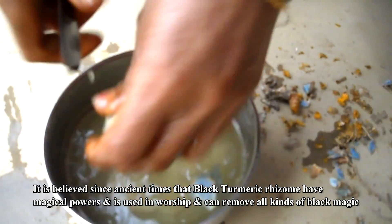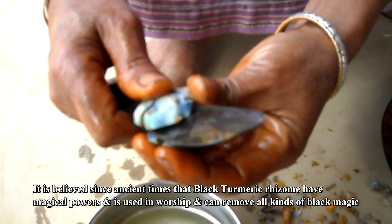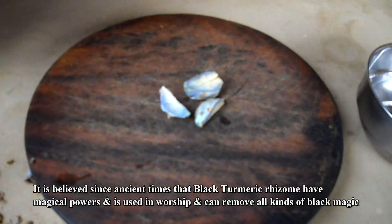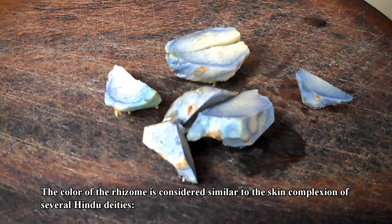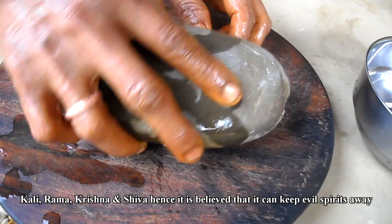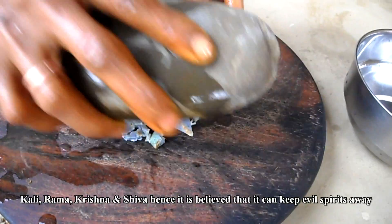It is believed since ancient times that black turmeric rhizome has magical powers, and is used in worship, and can remove all kinds of black magic. The color of the rhizome is considered similar to the skin complexion of several Hindu deities — Kali, Rama, Krishna, and Shiva — hence it is believed that it can keep evil spirits away.